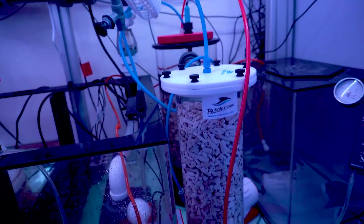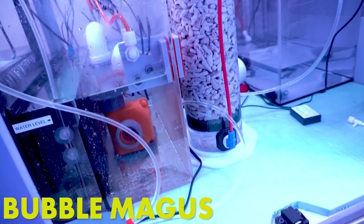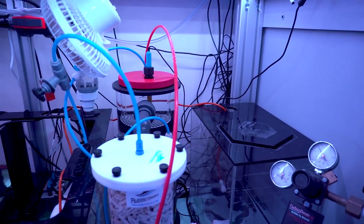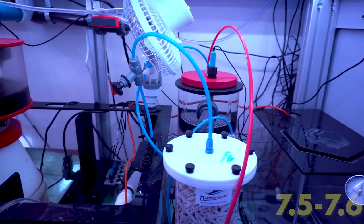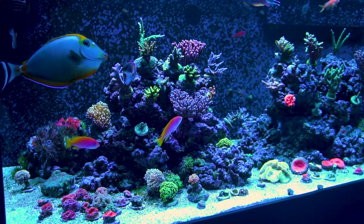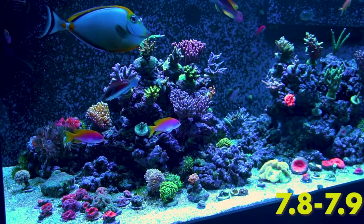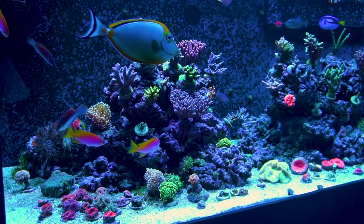To start, I have added a secondary chamber to my calcium reactor, and this is to help with the plummeting pH values in my reef. Prior to the second chamber, my pH was averaging right around 7.5 to 7.6, which I felt was a bit low. After adding the chamber to degas excess CO2, my pH raised to right around 7.8 to 7.9 on a good day.